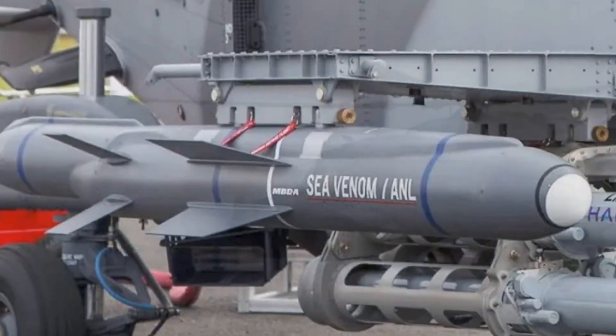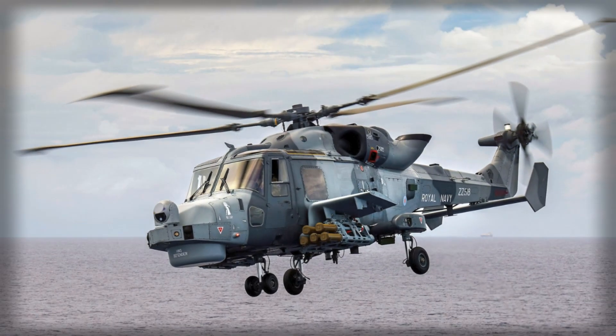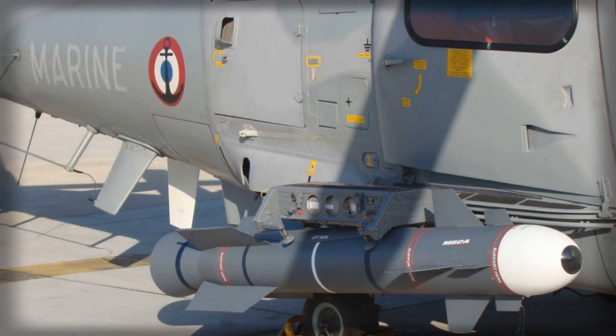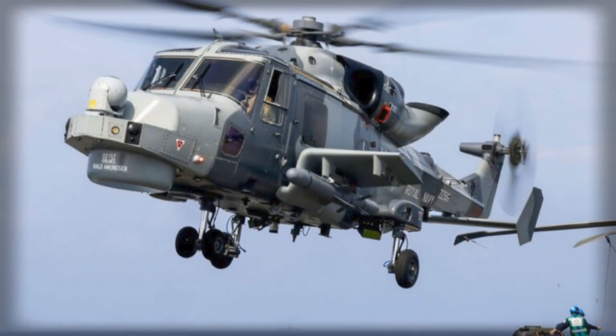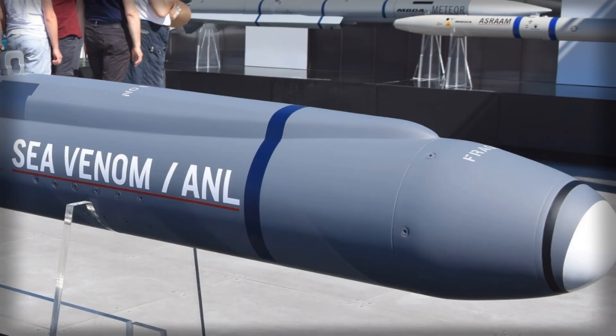From a technical standpoint, the Sea Venom's design draws on decades of missile development experience. Its lineage traces back to the earlier Sea Skua, a successful but aging system that had served the Royal Navy since the 1980s. MBDA's engineers set out to replace it with a weapon that offered greater range, better precision, and improved adaptability. The result is a missile that operates at high subsonic speed, using stealthy flight characteristics and advanced seekers to overcome modern electronic countermeasures. It can perform complex flight profiles, skim low over the sea surface, and strike from unexpected angles — capabilities that significantly complicate an adversary's defensive planning.